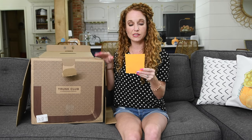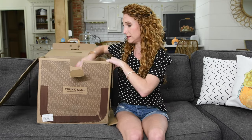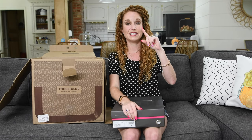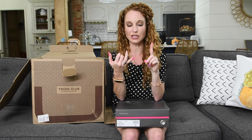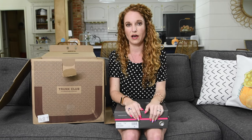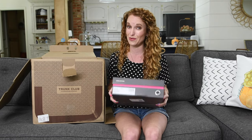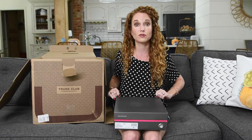It is a $25 style fee to get the box sent, and that money goes toward the items you keep. If you're a Nordstrom cardholder, you don't have to pay the $25. It's not a recurring subscription either — you just hop on when you want a box and they give you five days to try on the clothes. They also offer style swipes — comment below if you know what those are! I do Amazon's Personal Shopper, Stitch Fix, and Trunk Club style swipes for all four people in my family. It really does help my stylist curate boxes. Free shipping and free returns too.